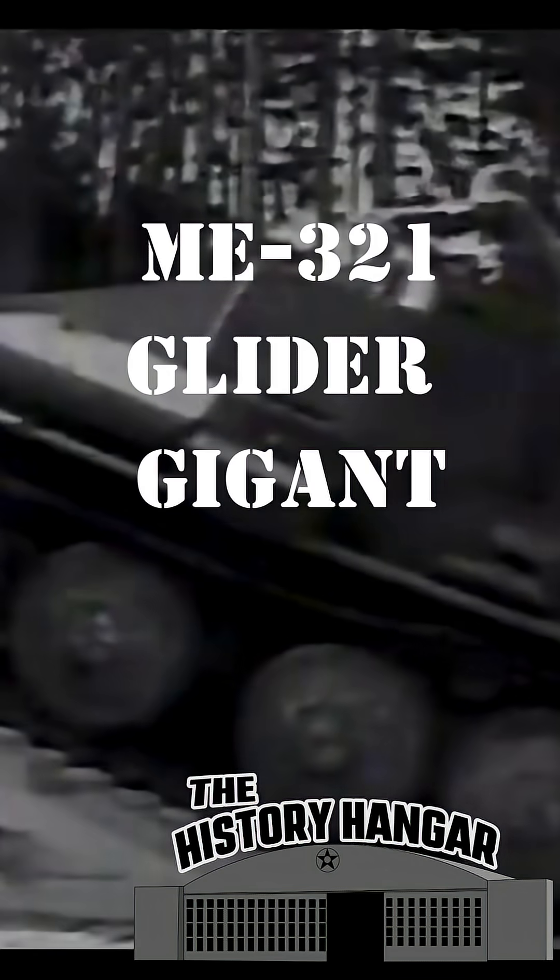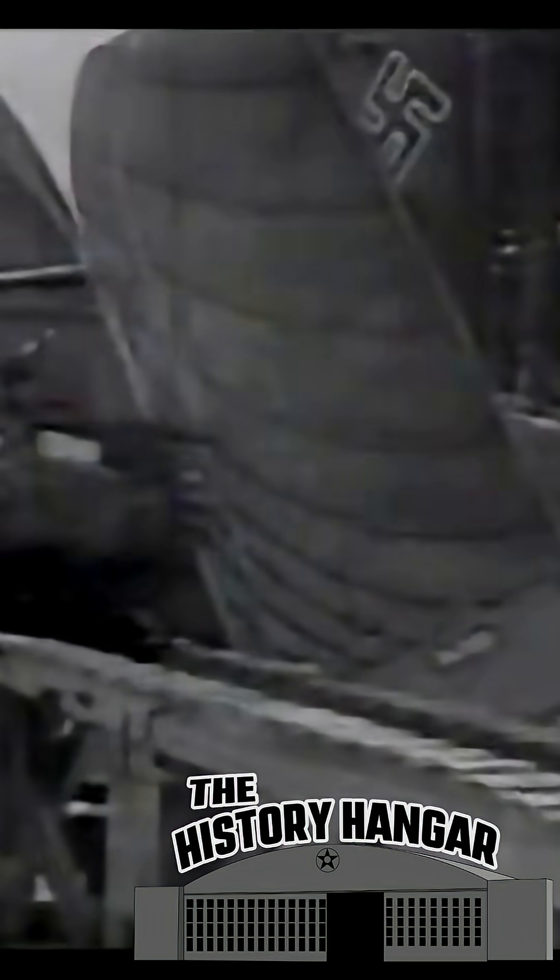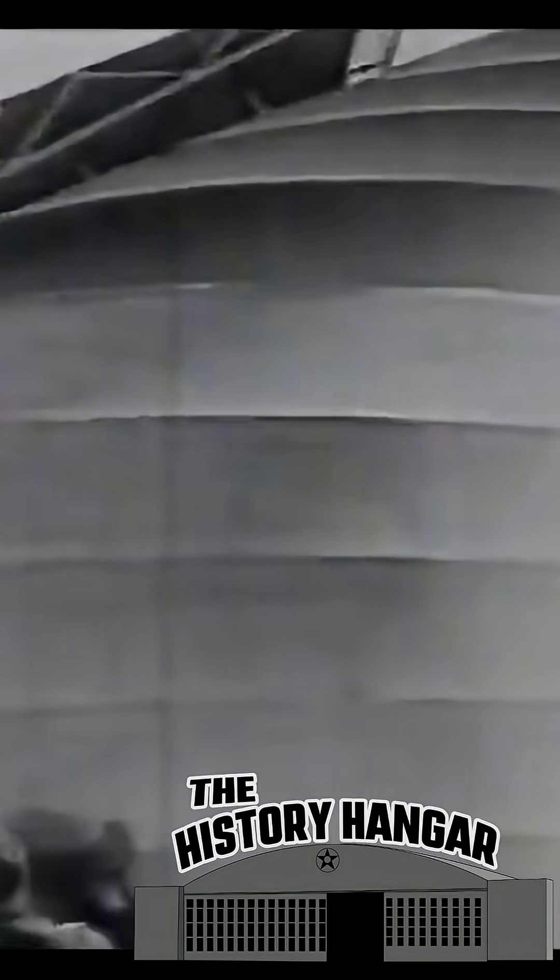In 1940, as Germany prepared for large-scale invasion operations, the Luftwaffe realized it needed something far bigger than the Ju-52 transport. Tanks, artillery, and hundreds of troops had to move by air. The solution became one of the most ambitious aircraft projects of the war: the Messerschmitt Me 321 Gigant, a glider so massive it dwarfed every transport before it.